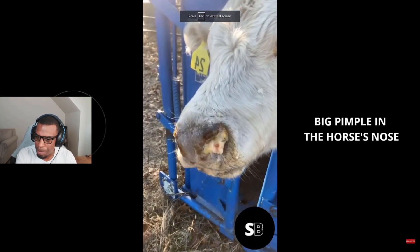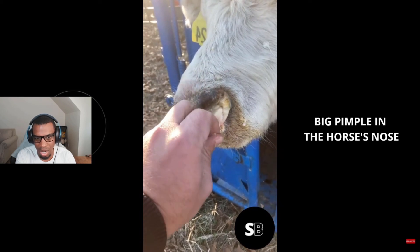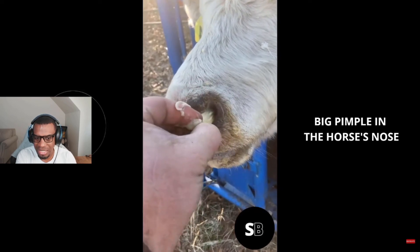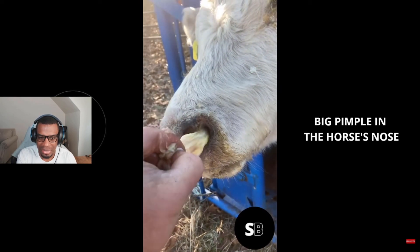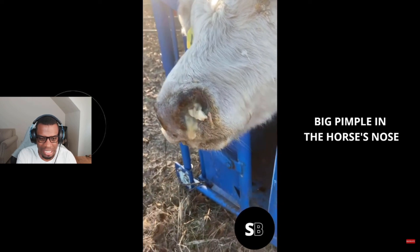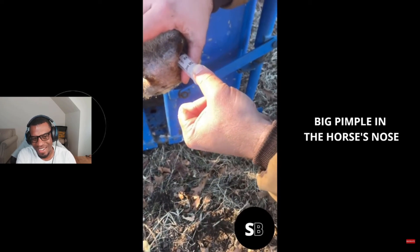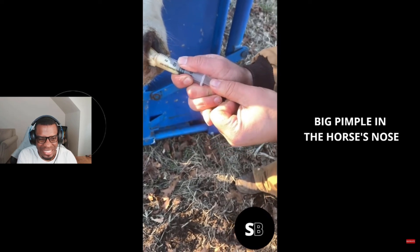Big pimple in the horse's nose — that looks like a cow. There's no way I'd be grabbing that out with my bare hands. Look at the puss. Look at that.